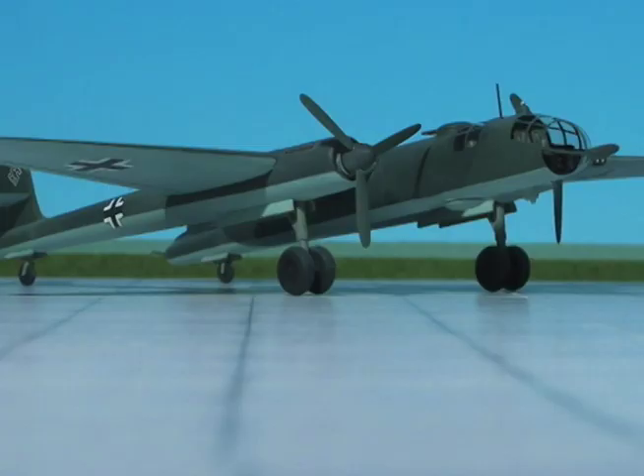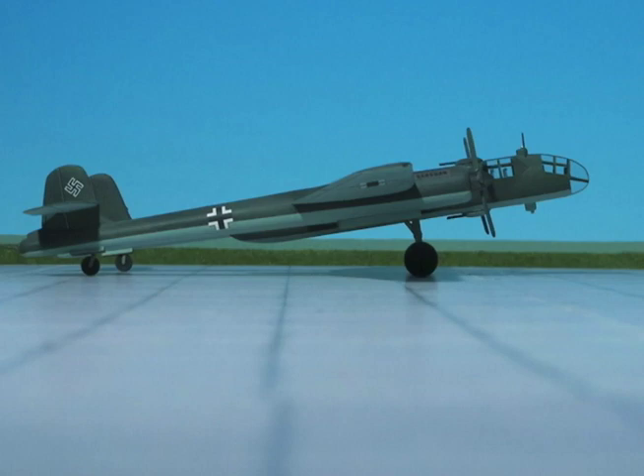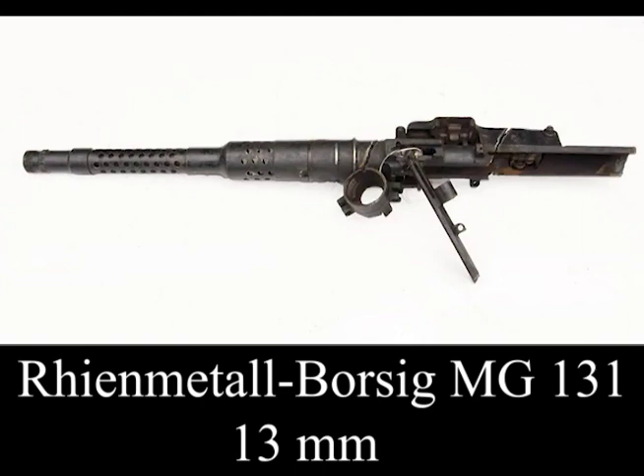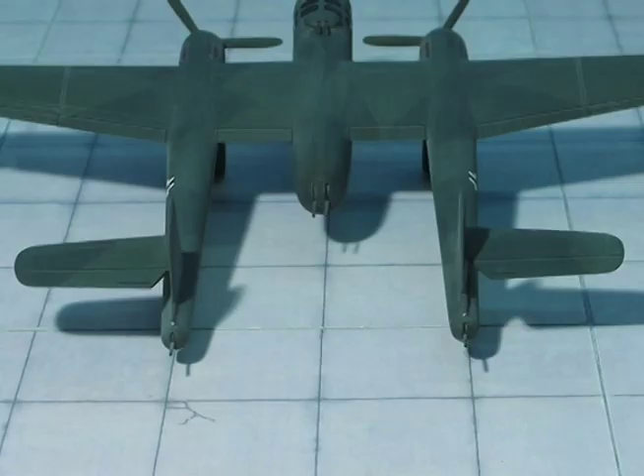With Daimler-Benz 604 engines: maximum speed at 19,686 feet 383 mph. Overload of 1,500 kilograms or 445 gallons of fuel may be carried. Armament: tail turrets each one MG-131, nacelle top and bottom each two MG-81s, rear one MG-131.